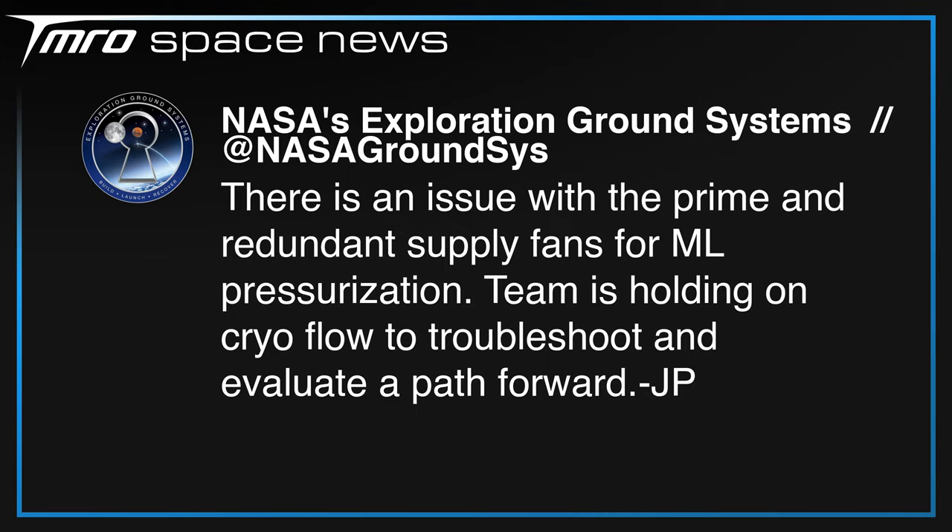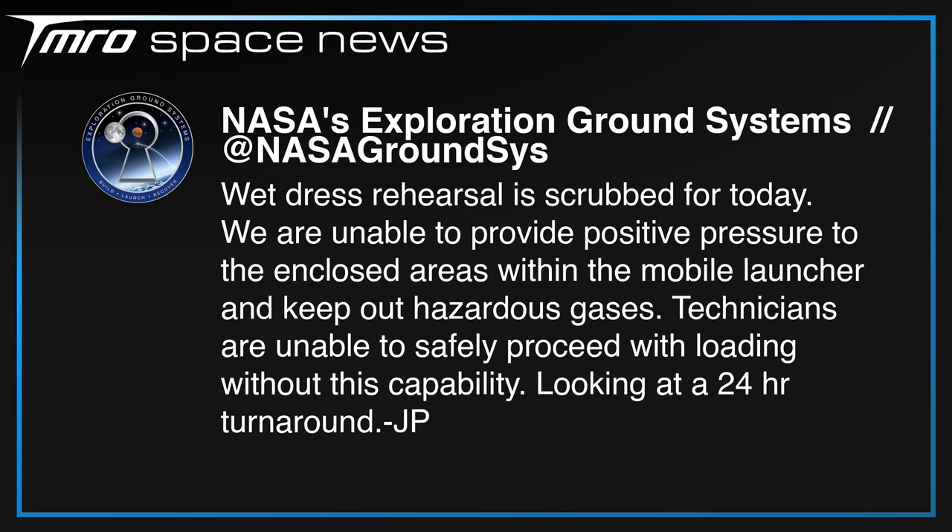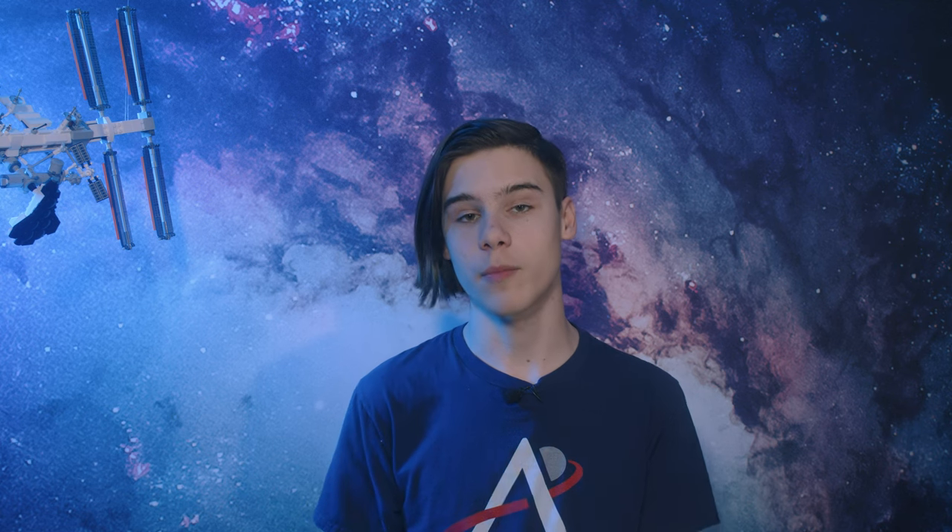Originally scheduled for April 3rd, the wet dress rehearsal for the Space Launch System was pushed back by a day due to pressurisation issues in the mobile launch platform. All updates came via the NASA Exploration Ground Systems Twitter account, which announced at 1508 UTC on April 3rd that there was an issue with the primary and redundancy supply fans for the mobile launcher pressurisation. This was followed by a tweet just under two hours later confirming the dress rehearsal was scrubbed for that day, with a second attempt approximately 24 hours later. Sadly, that attempt was also halted — the team was unable to open a necessary vent valve on the mobile launcher just before hydrogen loading was about to commence — moving the next attempt to April 5th.